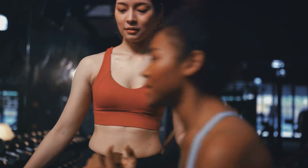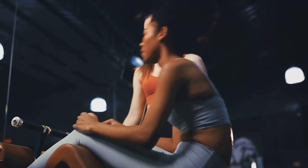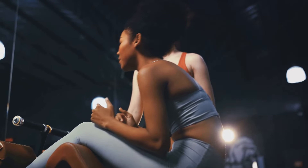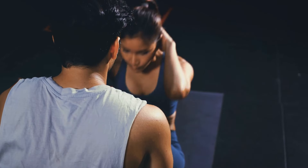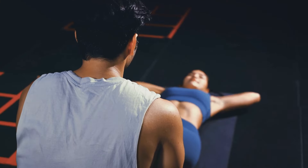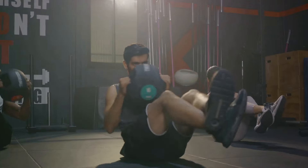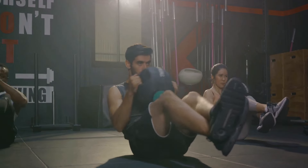But don't despair. While it may seem daunting, belly fat is not invincible. It can be tackled with the right combination of diet, exercise, and lifestyle changes. And remember, it's not just about looking good — it's about improving your health and quality of life. Now that we understand the enemy, let's prepare for battle.